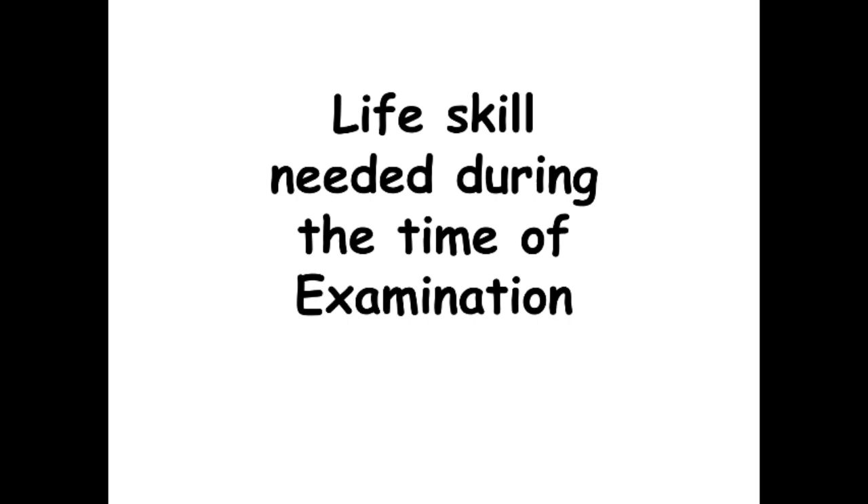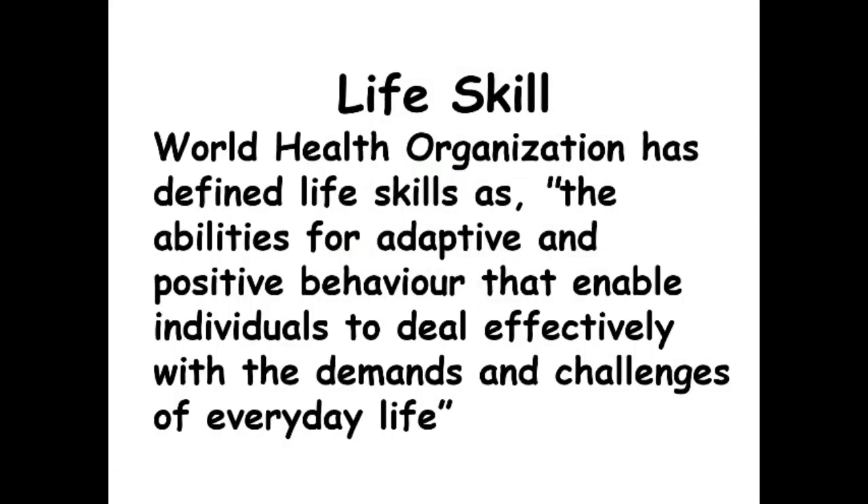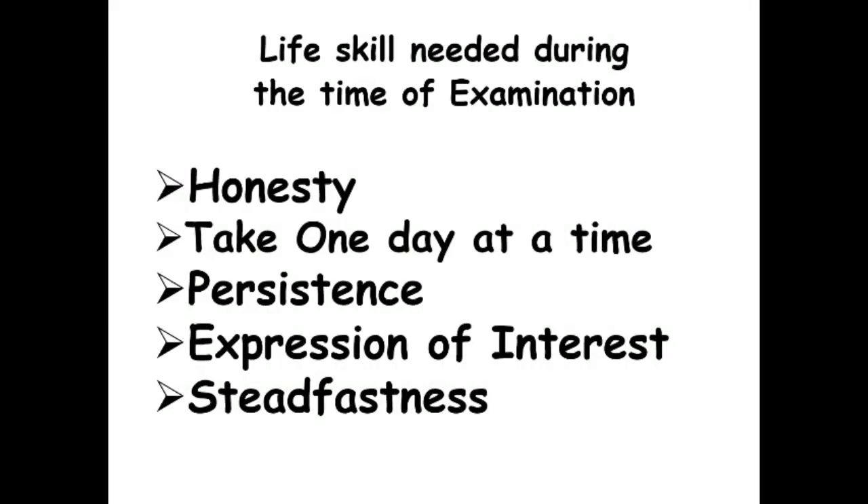In this session we are going to deal with the life skills needed during the time of examination. You may ask, what is a life skill? The World Health Organization has defined life skills as the abilities for adaptive and positive behavior that enable individuals to deal effectively with the demands and challenges of everyday life. The life skills we will discuss are relevant to the time of examination: honesty, taking one day at a time, persistence, expression of interest, and steadfastness.